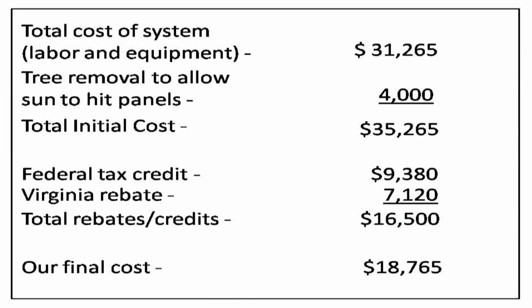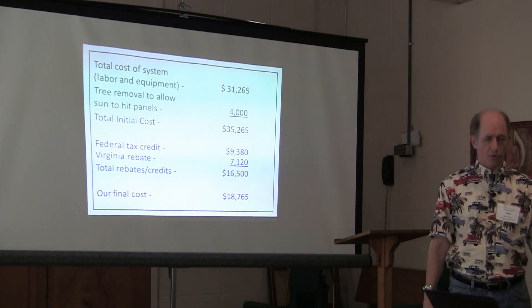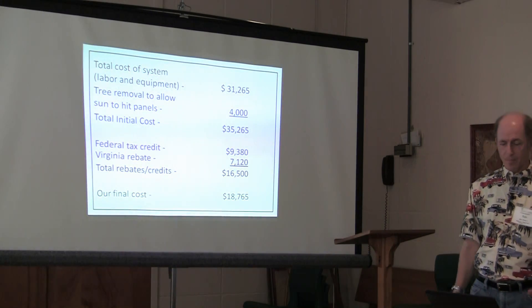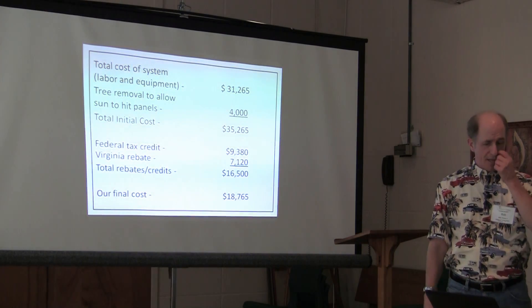The total of the rebates and credits was $16,500, and our final out-of-pocket cost was $18,765. Still a big chunk of money — that'll buy a Ford Focus — but this was in 2010.